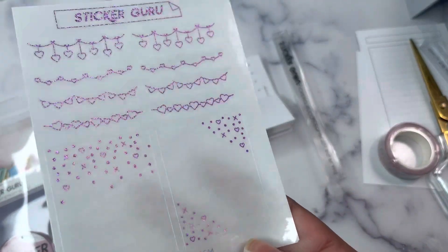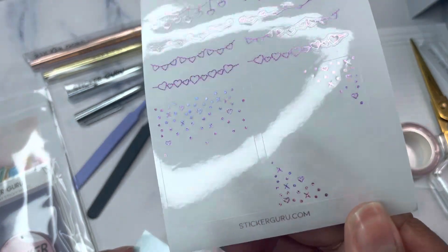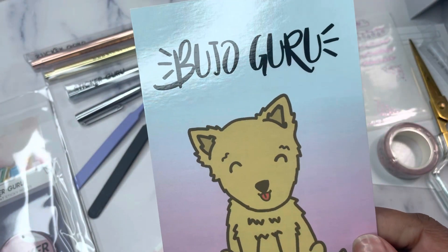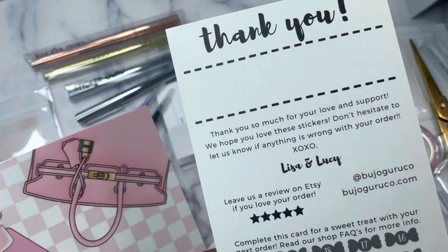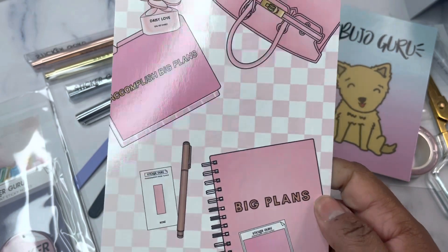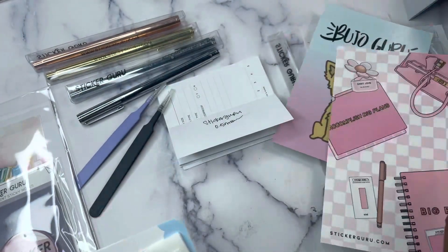Here's a freebie sheet — little Valentine's hearts. This is a freebie, the Bujo Guru thank you card. And then their Big Plans thank you card.